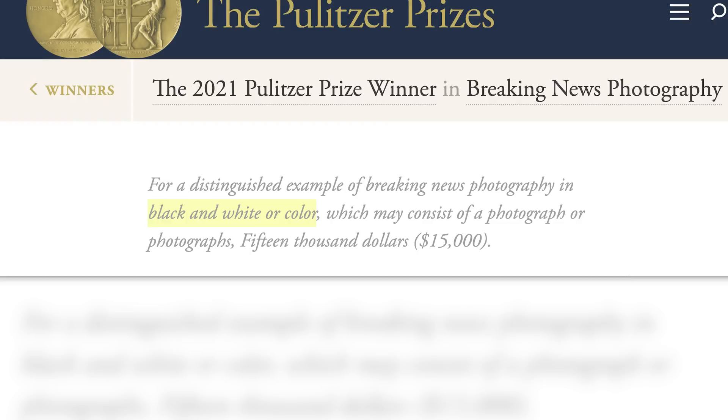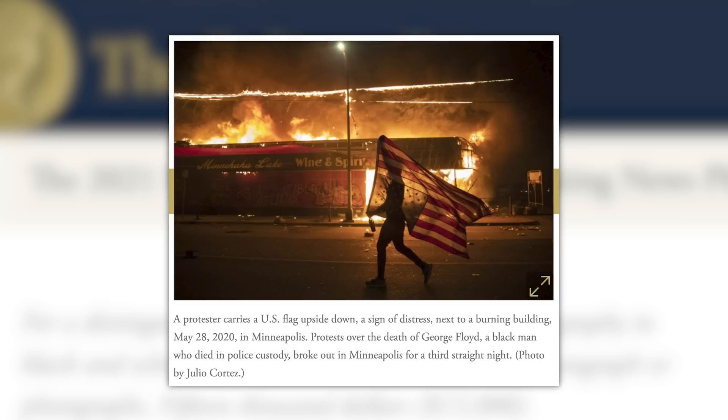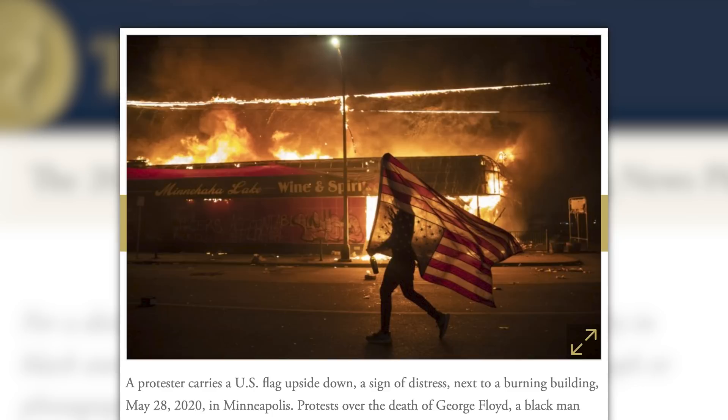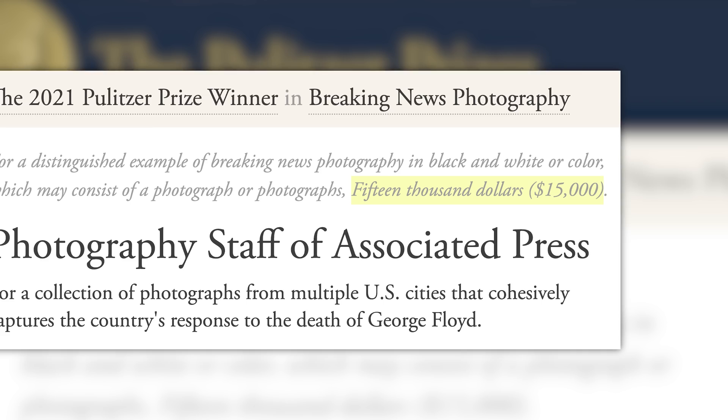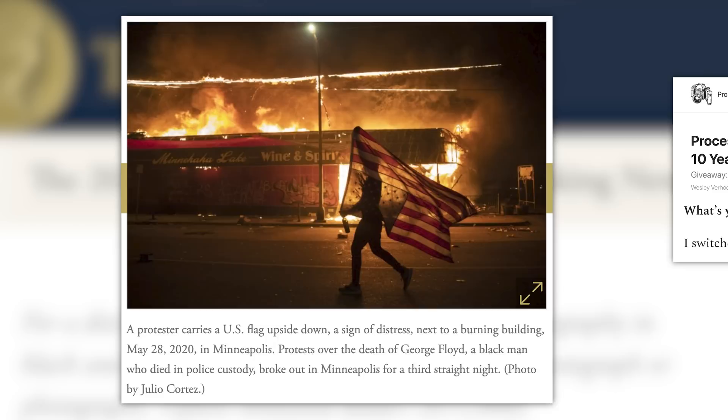First up, the Pulitzer Prize for Distinguished Example of Breaking News Photography in Black and White or Color, which may consist of a photograph or photographs, has been awarded to the photography staff of the Associated Press for their collection of photographs from multiple cities in the U.S. that captured the country's response to the death of George Floyd. This collection included the now iconic image of a protester carrying an upside-down American flag in front of a burning building. For winning the prize, the AP was awarded $15,000, which doesn't really matter because it means a hell of a lot more to say you're a Pulitzer Prize winning photographer.